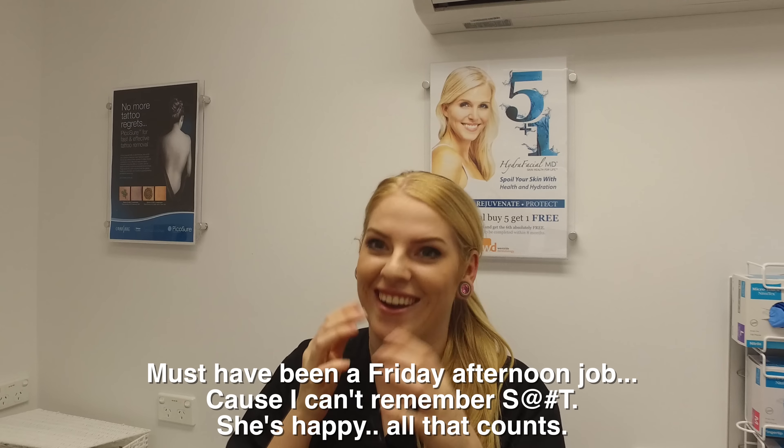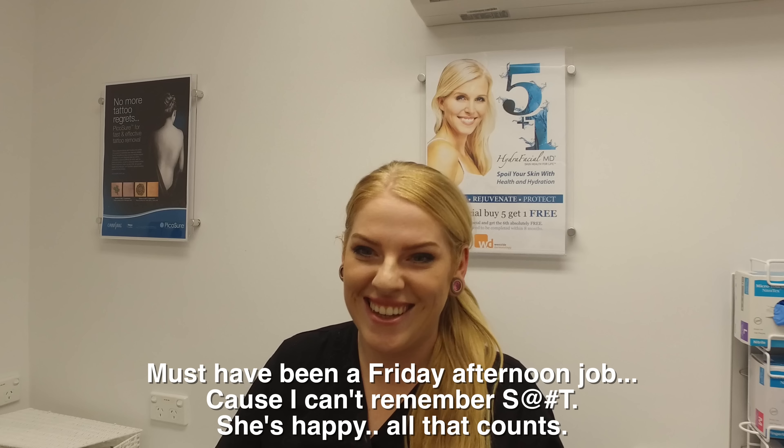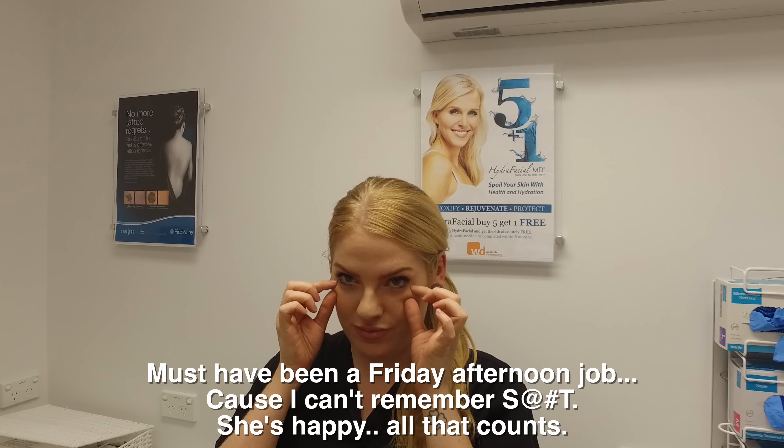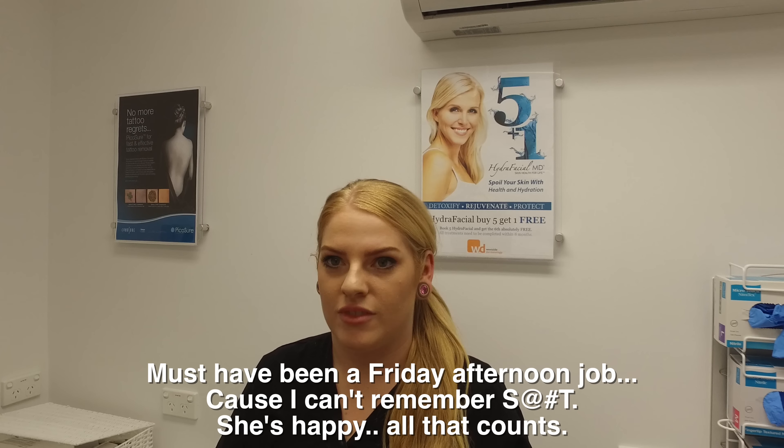Procedure-wise, Rachel has had CO2 under her eyes, which I did, and she loves it. She's 26, so this was a very different treatment from Megan's — for Rachel I did a more conservative CO2 under the eyes rather than fully ablative.